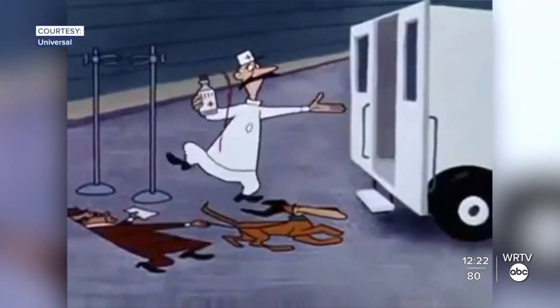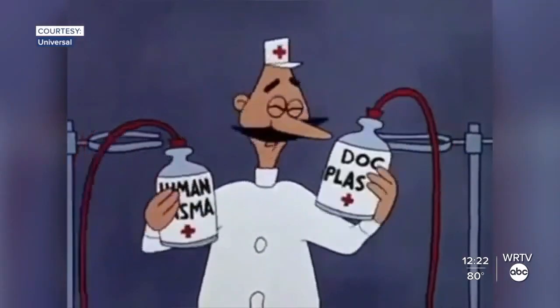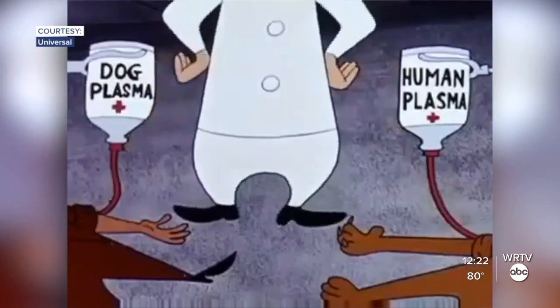Plasma. Dog plasma. No. Some real help. We have emergency vets today,